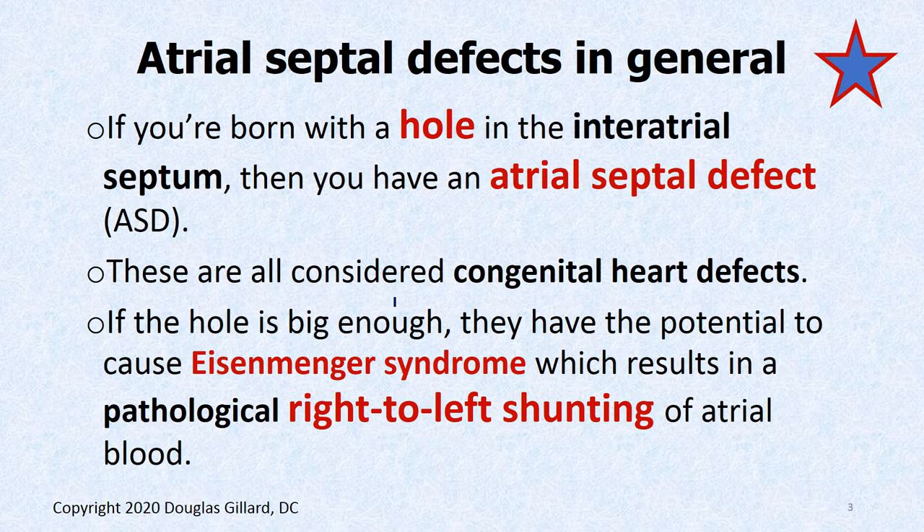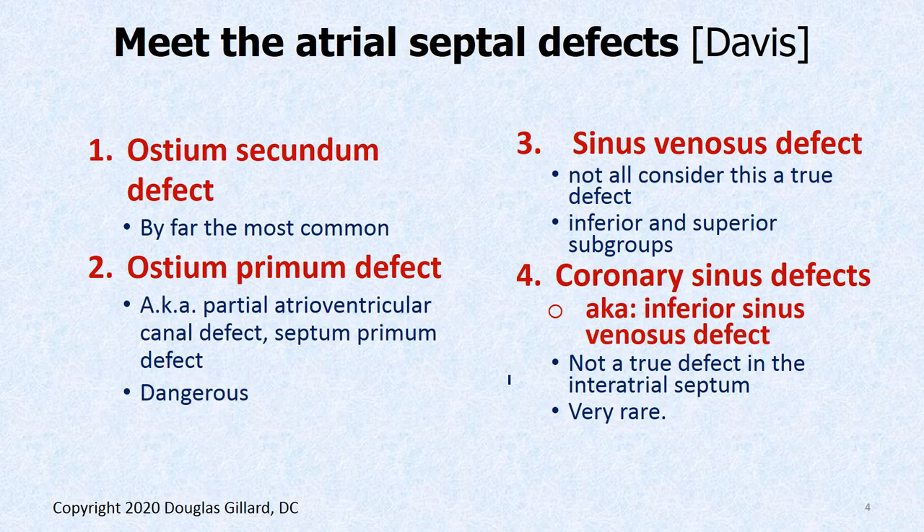We did talk about Eisenmenger syndrome. If the hole is big enough, remember Eisenmenger syndrome is when you flood the lungs with too much blood from the right side of the heart. It can ruin the lungs, and you can develop pulmonary hypertension from the scarring and fibrosis that occurs. You can wear out the right side of your heart, and that pulmonary hypertension will raise pressure to the point where you get a pathological cyanotic right-to-left shunting of blood. These can all turn into Eisenmenger syndrome, though it's usually a slower process compared to ventricular septal defects.